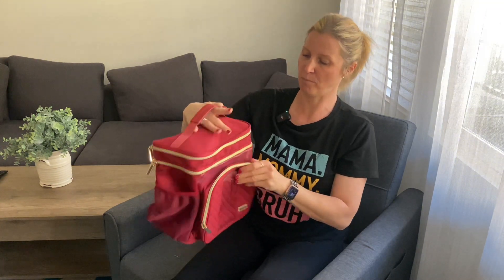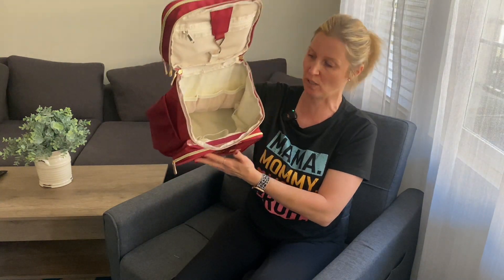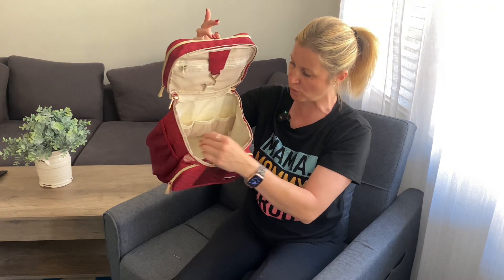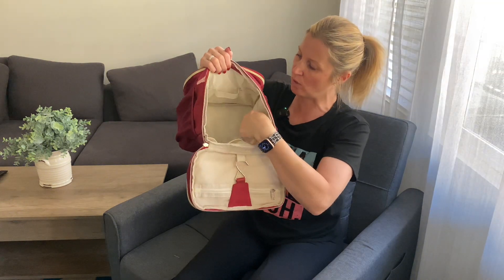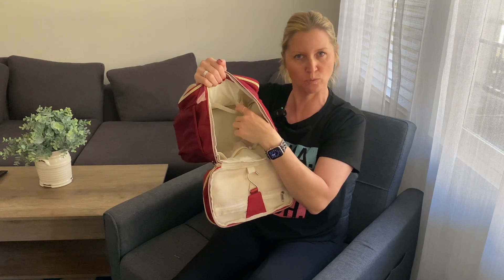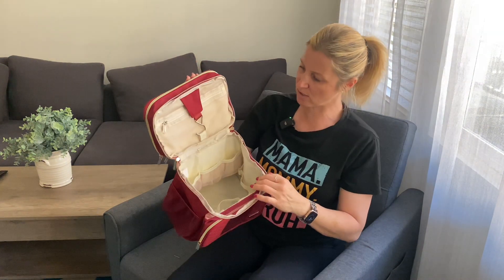You also have another pocket — this is the main compartment right here. I absolutely love how spacious it is. You have a bunch of mesh pockets that you can use to store a bunch of things, and then you also have these little rubber bands that go all the way around, which is great to hold your shampoo or body wash bottles so they don't wiggle around.